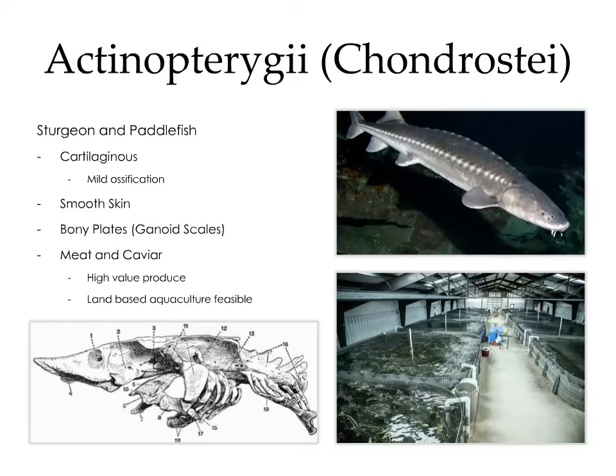The group chondrostei, which is one of the more basal groups in actinopterygii, includes the sturgeon and the paddlefish. They have a cartilaginous skeleton with mild ossification, and generally have smooth skin with bony plates. The sturgeon is highly valued for its meat and caviar. As a result of this high price, land-based aquaculture, which is very expensive, is a reasonable means of production.